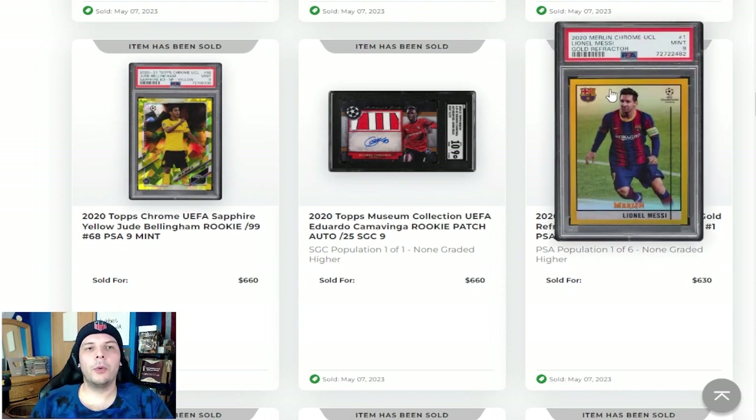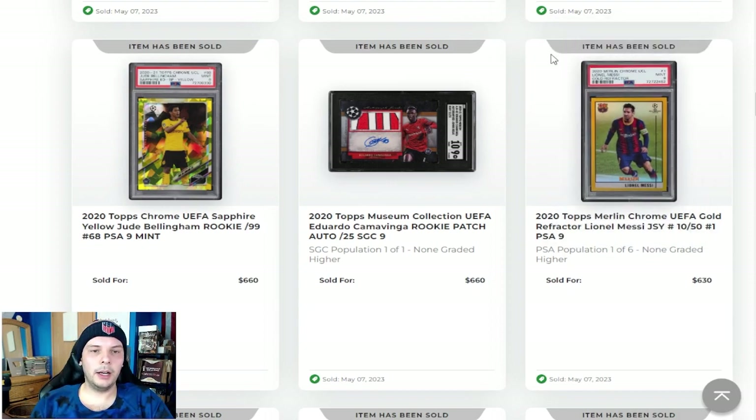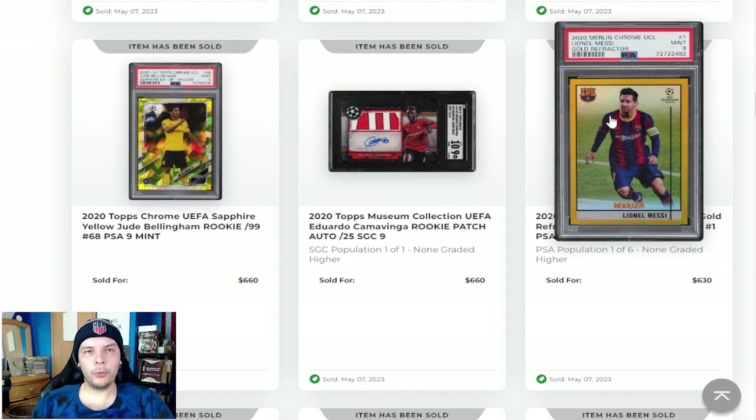2020 Topps Merlin Chrome Lionel Messi in a gold out of 50 — that's a jersey number as well — going for a good price there at $630. I like the design of Merlin Chrome. I don't quite understand the appeal of it as a set, but maybe in due time that becomes a thing. I do think it looks nice. I like the consistent borders — I always love a nice rectangular bordered set. I think it's nice and classic and appealing to the eye.